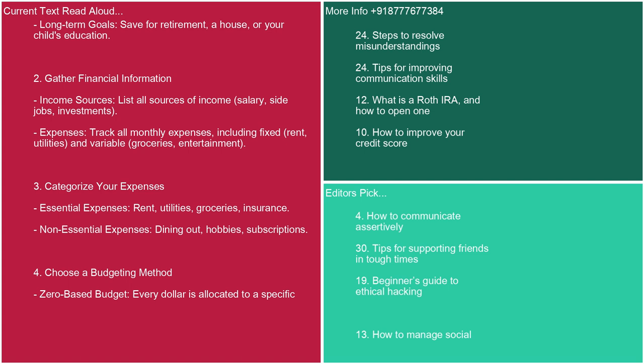2. Gather financial information. Income sources: list all sources of income — salary, side jobs, investments. Expenses: track all monthly expenses, including fixed (rent, utilities) and variable (groceries, entertainment).